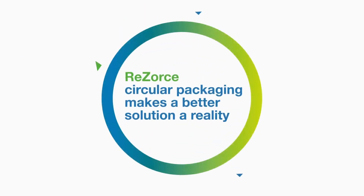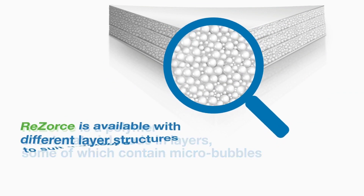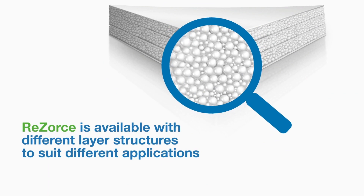Resource Circular Packaging makes a better solution a reality. Resource is a polymer sheet material made in layers, some of which contain microbubbles. Resource is available with different layer structures to suit different applications.